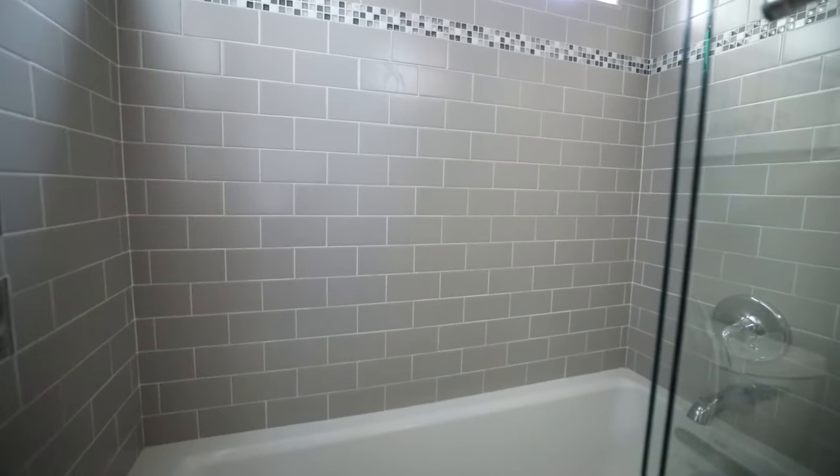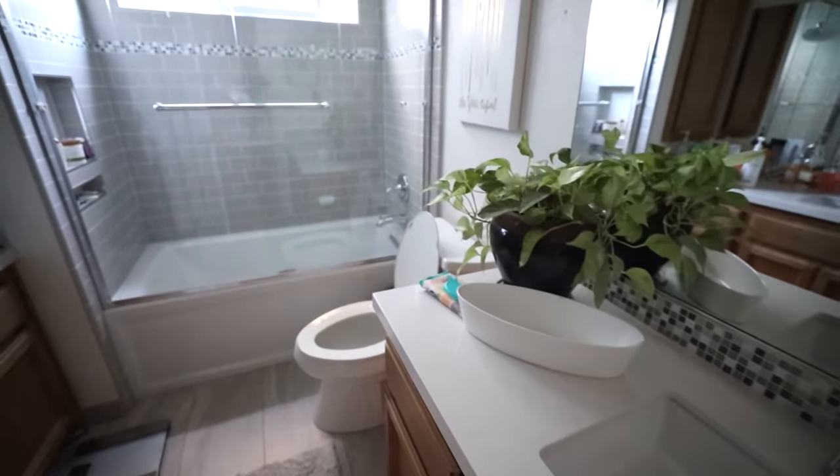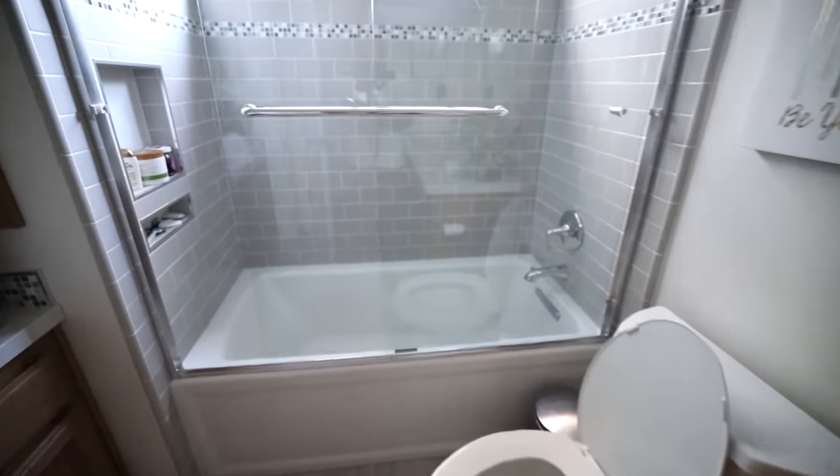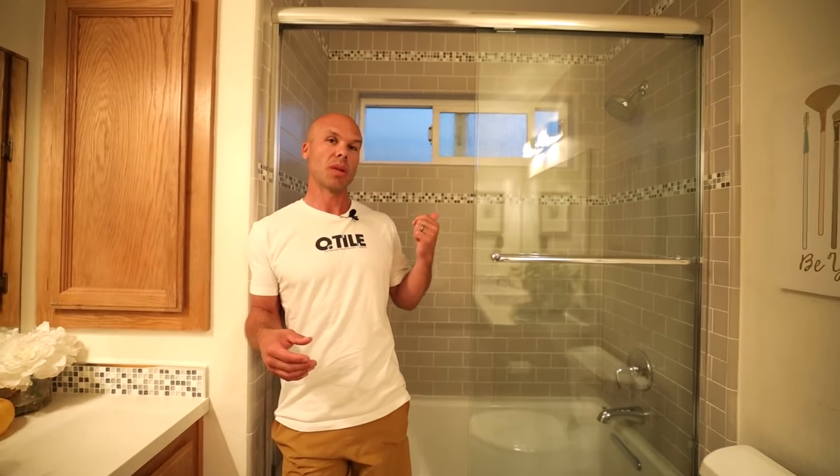Let's start with the very first one — this is the oldest bathroom remodel we have in our house. We did the tile tub surround, the floor, and the countertops. This was the first thing we actually did after we bought the house in 2014, so this shower is seven years old.